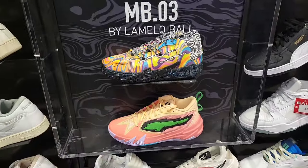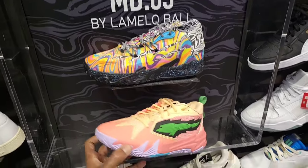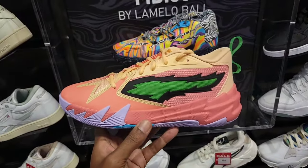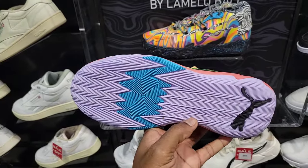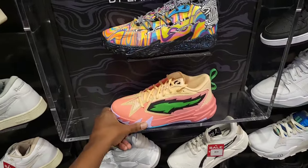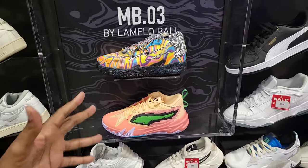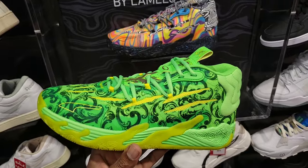Of the two Puma shoes, which one are you guys liking more? A lot more tech going on with the MBO3. The Scoot is pretty much a budget model — the tech is not as good as everyone else's — but for $100 you can't beat it. It is durable for outdoor usage, so keep that in mind if you need a cheaper shoe that you want to wear outside.